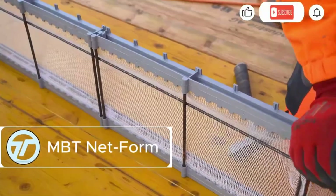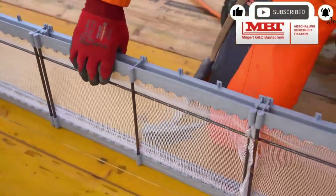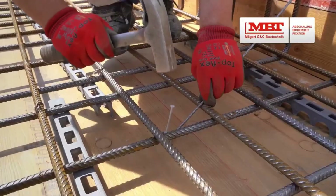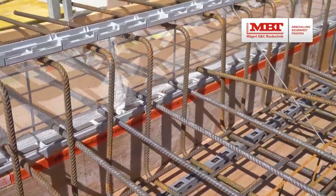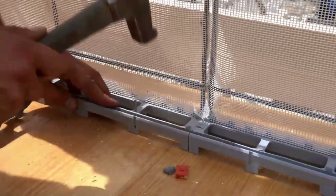MBT Netform redefines what formwork can do. At first glance it looks ordinary, but hidden inside is a built-in fiberglass mesh that changes everything. Need to lay pipes or cables? Netform makes it quicker and cleaner. Handling rebar? It's a breeze, thanks to the integrated mesh support.